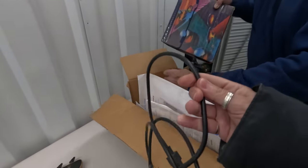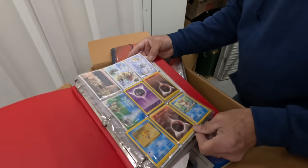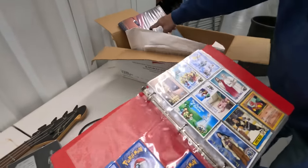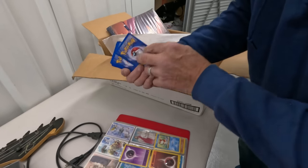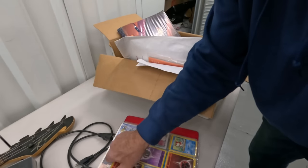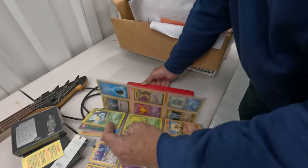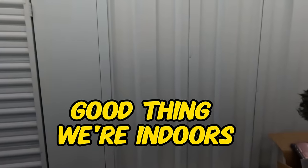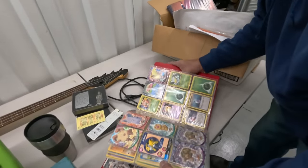Wait — hold on, I found something good! There's another folder right there too. 1998 Pokémon cards — nice! Wow, we haven't found Pokémon cards in so long. Oh my gosh, it's a whole folder full! We've got some work cut out for us. Listen to that wind.